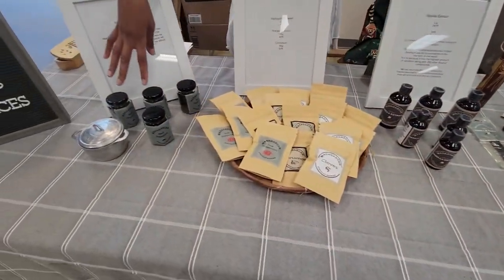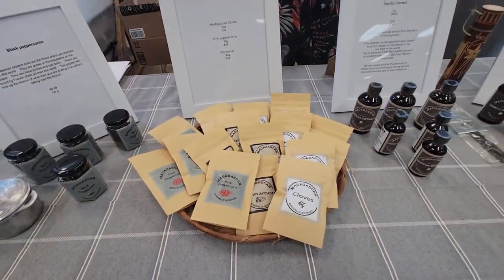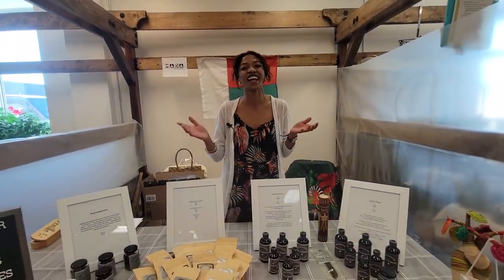The spices you can see that there are black peppercorn, cinnamon, cloves, and pink peppercorn. We will commit to come back at the Farmer's Market many times, and we are interested in online.